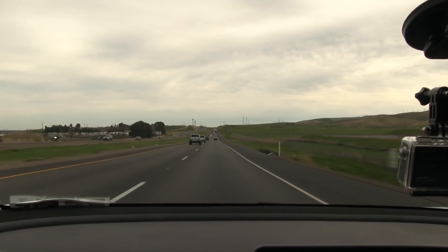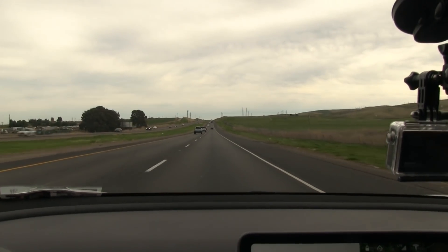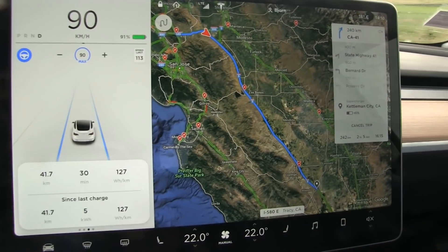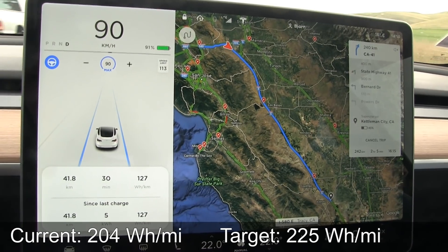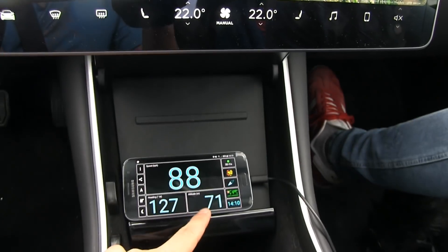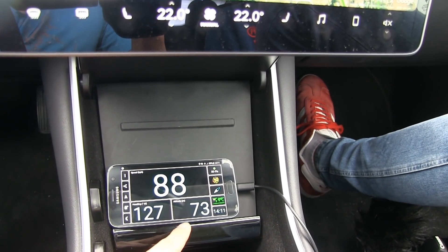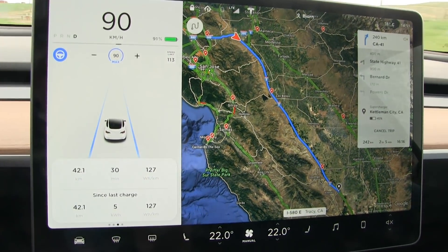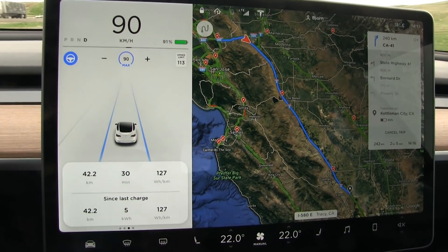We have been driving for half an hour. We are finally at Interstate 580, which will turn into the I-5 later. Consumption is looking very good at 127 Wh/km. Our target is less than 140. We have descended about 50 meters, which is of course an advantage, but over time the consumption will even out.